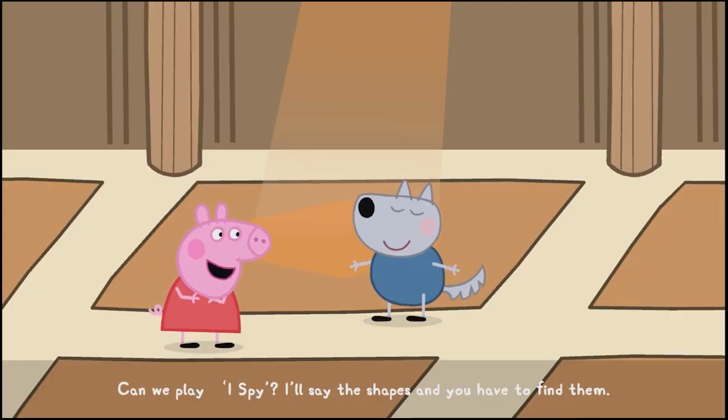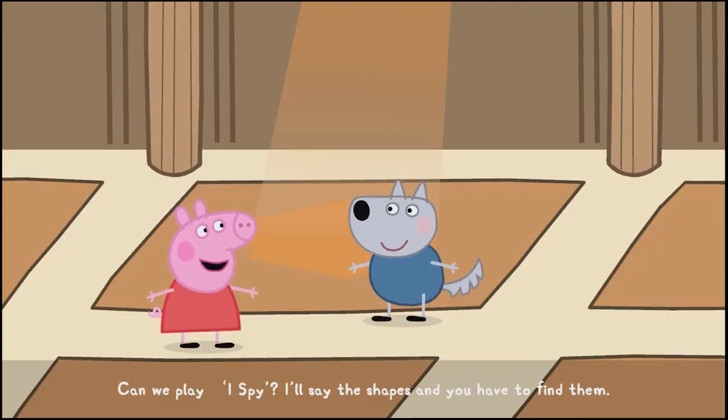Can we play I Spy? I'll say the shapes, and you have to find them. OK?